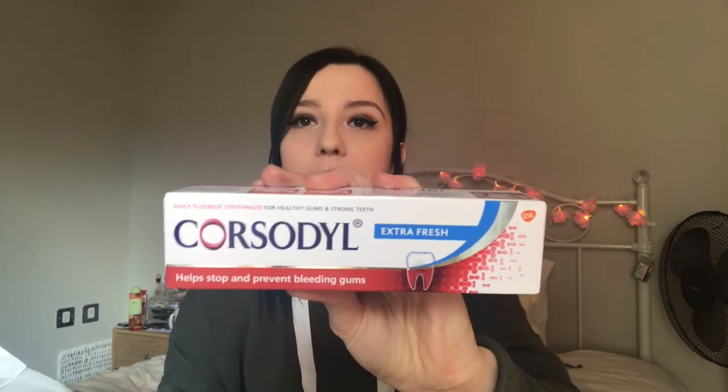The next thing is a bit boring — Corsodyl Extra Fresh Toothpaste. I am currently obsessed with teeth hygiene. I'm super paranoid that I have bad breath — maybe that's too much information, but we're keeping it real. I don't know why, I just always feel like I have bad breath. I wanted to try this because I saw it on TV.